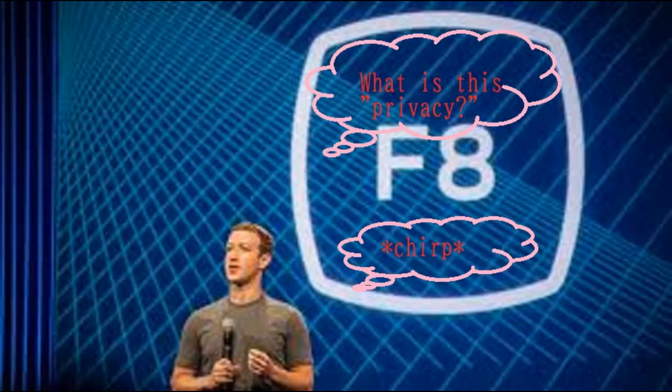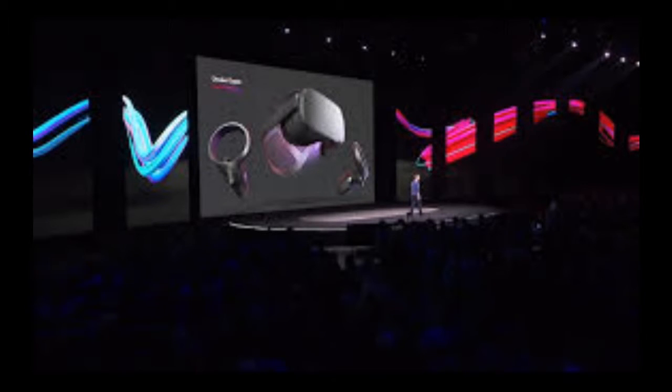One other thing to note: Facebook is going to be sharing all of their privacy protection plans related to VR, as well as any other news concerning the Oculus line, at the upcoming Oculus Connect that they will be hosting in San Jose, California around October. So keep an eye out for that.